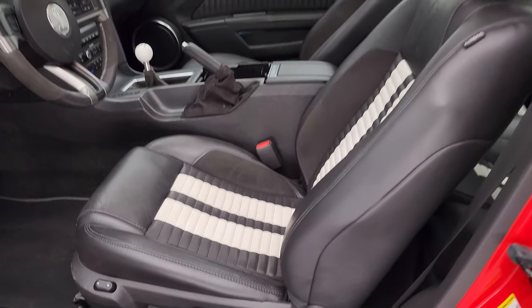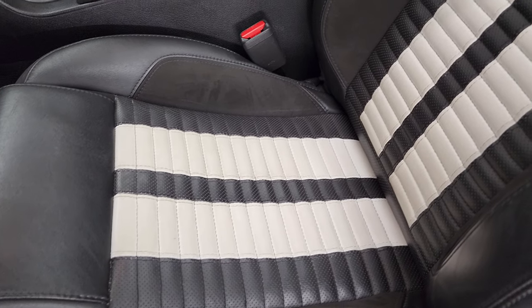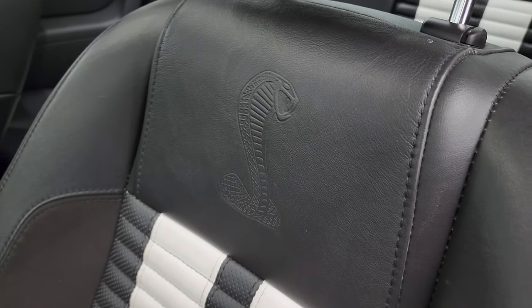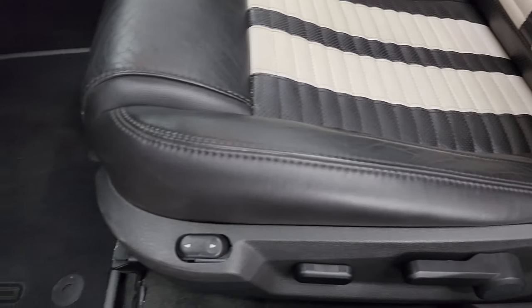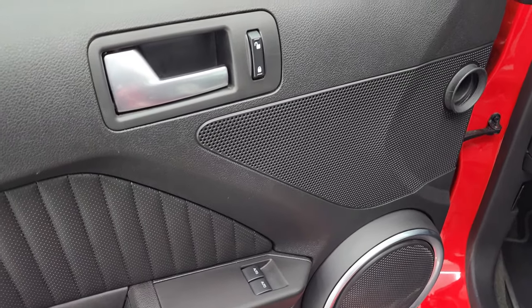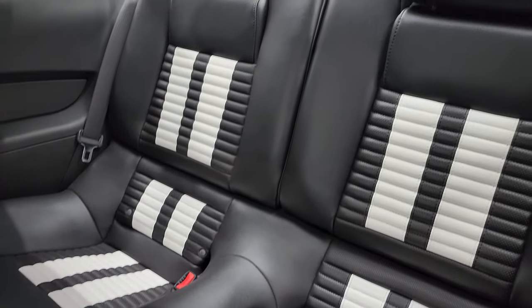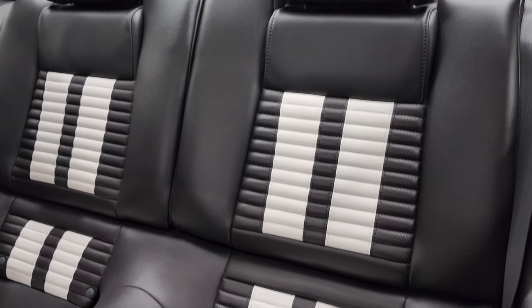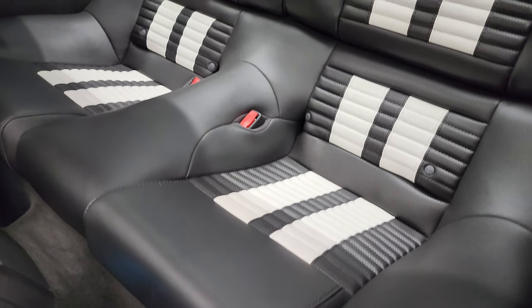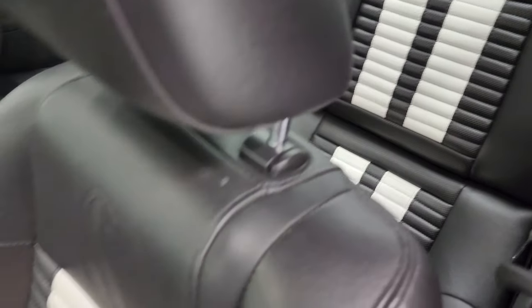Inside, the GT500 package gives you the black and white leather suede inserts, the Cobra embossed backrest, side curtain airbags, power driver seat, and factory GT500 floor mats. You also get auto headlamps, information center controls, power windows, power locks, and power mirrors. The back seats fold down for extra storage and are trimmed out just like the front seats. There is also a LATCH child safety system back there if you want to put car seats in.